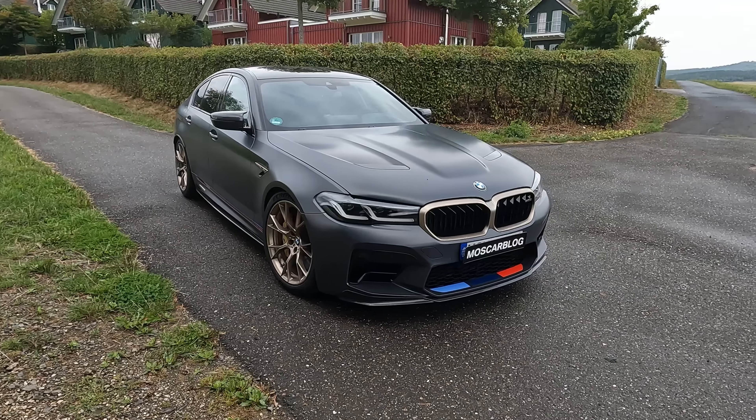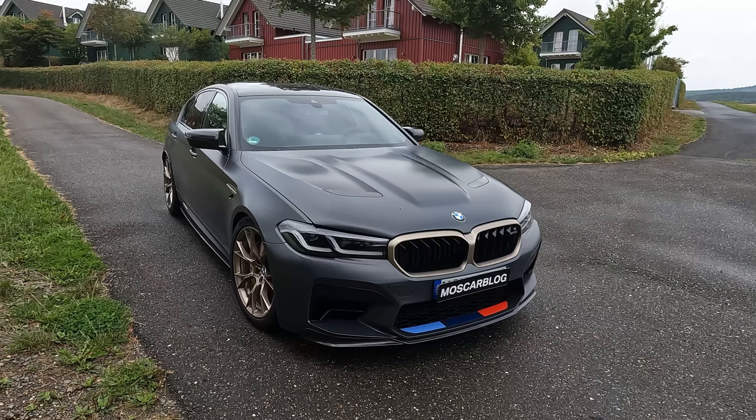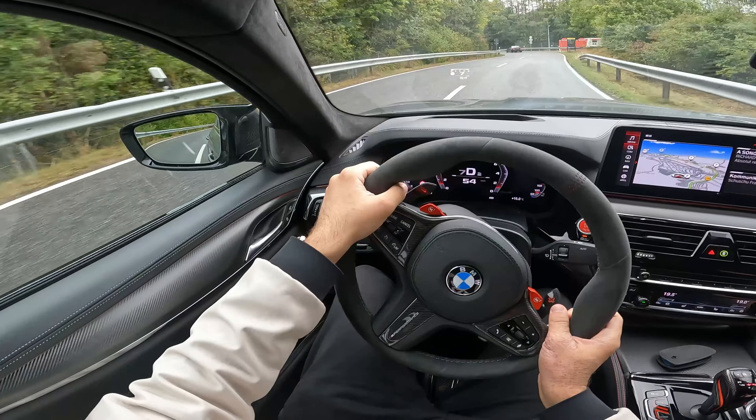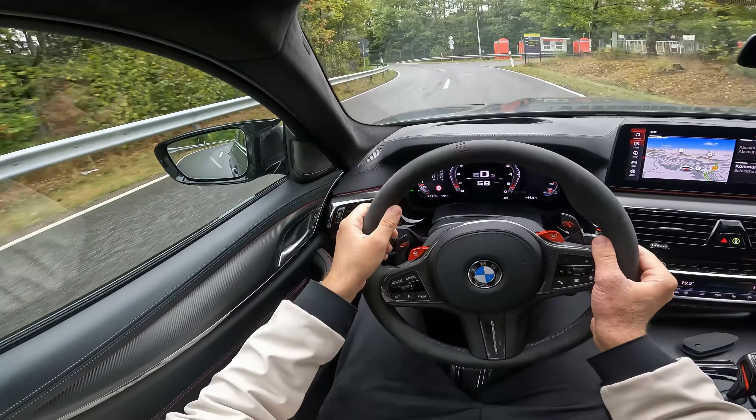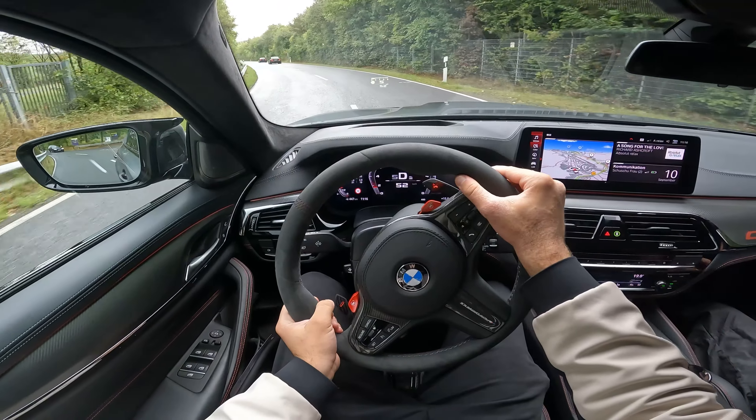Hello people, this is Moos Carblock and today I'm going to take this M5 CS on the Nürburgring for a little Corso. You are currently joining me inside the M5 CS and we are taking it on the Nürburgring for a little Corso with the M cars.